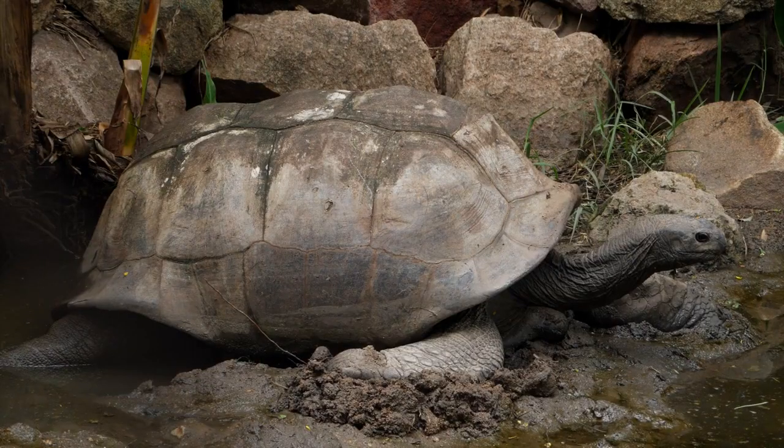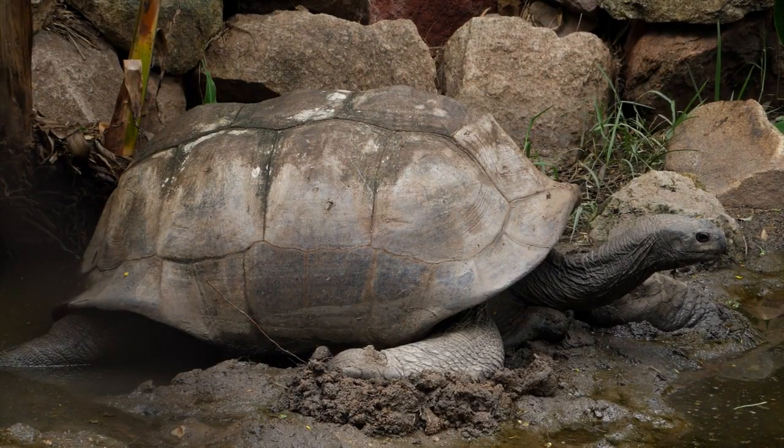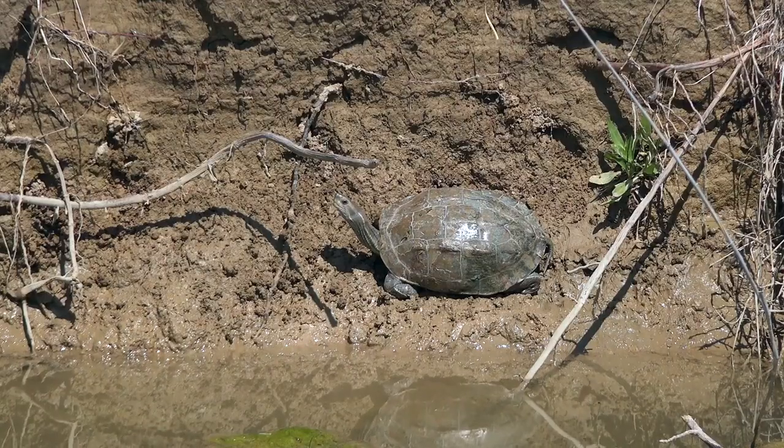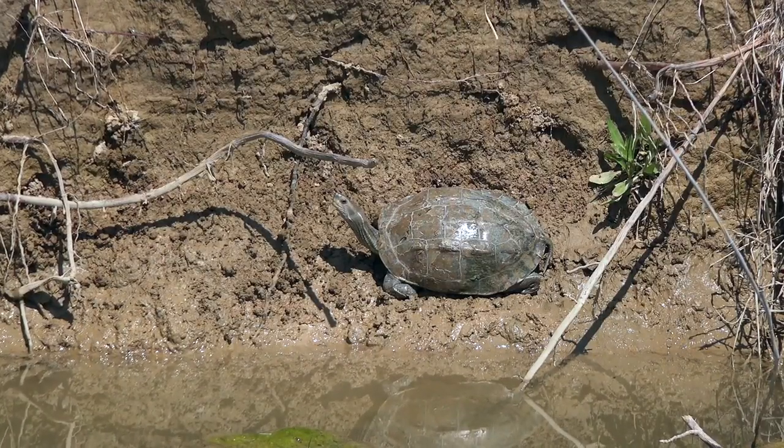They store water in large anal sacks that take up most of the space in their abdominal cavities. This is an important physical adaptation to their arid environment.